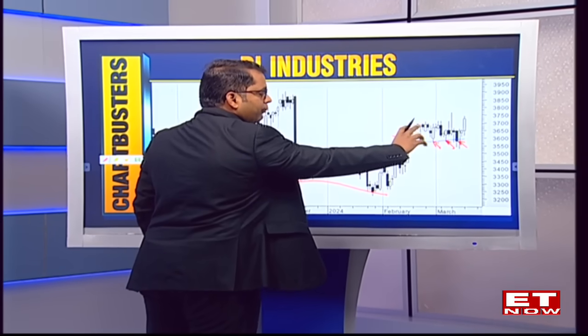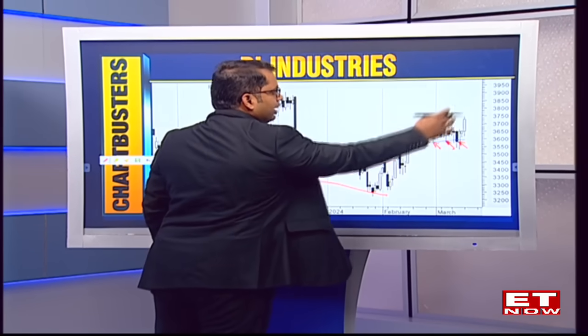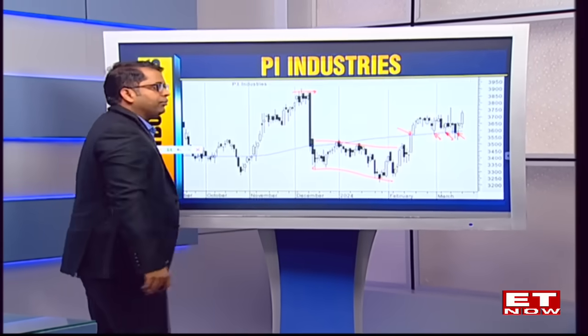This is almost a 400-point flag pattern for the stock. Expecting a very strong rebound for PI Industries, and from here I would expect the stock to come back towards its previous swing highs of 3,800 to 3,850 over the very near term.